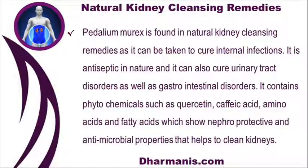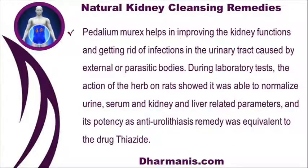Petalium murex is found in natural kidney cleansing remedies as it can be taken to cure internal infections. It is antiseptic in nature and can also cure urinary tract disorders as well as gastrointestinal disorders. It contains phytochemicals such as quercetin, caffeic acid, amino acids, and fatty acids which show nephroprotective and antimicrobial properties that help to clean kidneys. Petalium murex helps in improving kidney functions and getting rid of infections in the urinary tract caused by external or parasitic bodies. During laboratory tests, the action of the herb on rats showed it was able to normalize urine, serum, and kidney and liver related parameters, and its potency as an anti-urolithiasis remedy was equivalent to the drug thiazide.